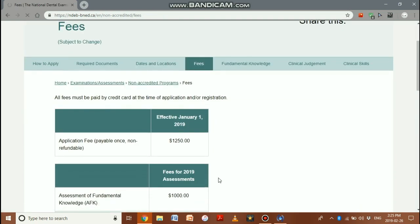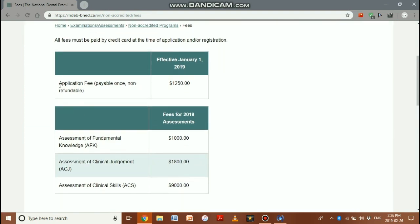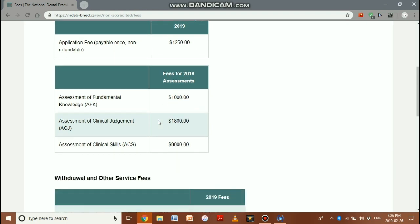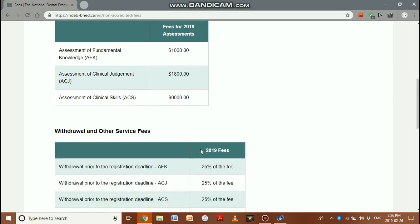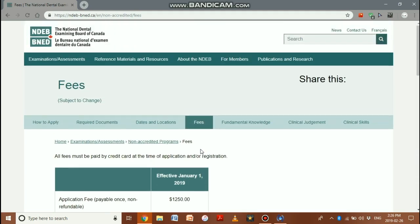The fees can be checked on the NDEB website. The application fees are payable once and are non-refundable. Each exam also has its own fee. Additional fees may apply for withdrawals or transcript requests.